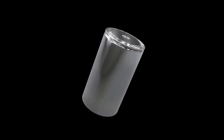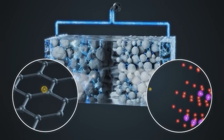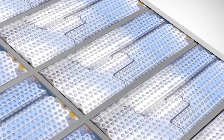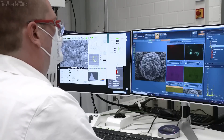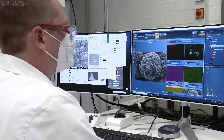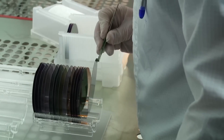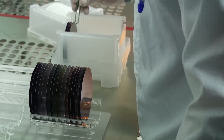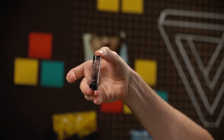Batteries power everything from smartphones to scooters to electric cars. Lithium-ion batteries are the most widely adopted battery chemistry, however they still have many practical limitations. One of the biggest problems is limited range and slow charging times, but a group of engineers and scientists may have invented a game-changing battery that can fully charge in just five minutes.